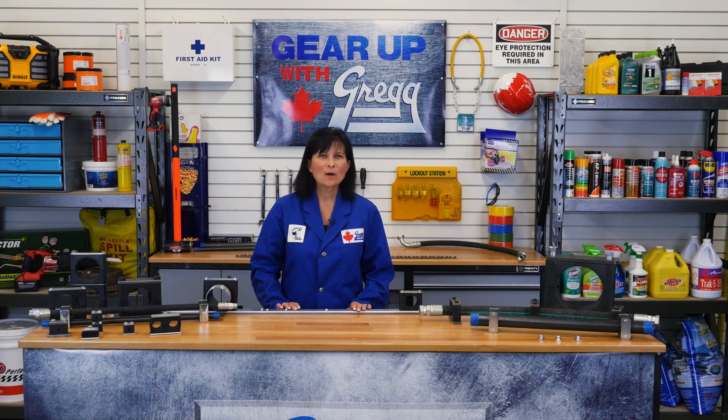If you have any other questions, please don't hesitate to call us, or you can visit our website at greatdistributors.ca. Again, I'm Cecile, and I want to thank you for watching another episode of Gear Up With Greggs.